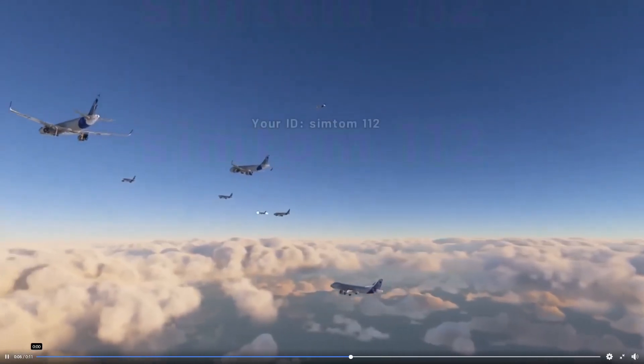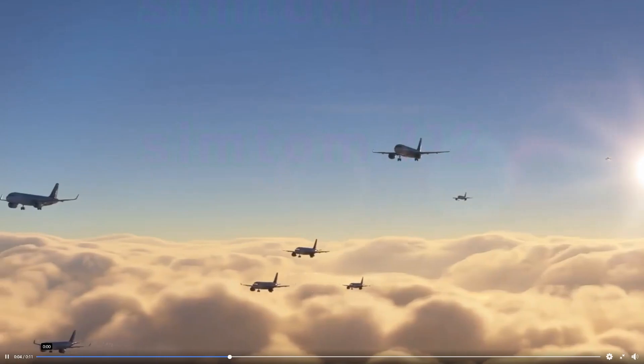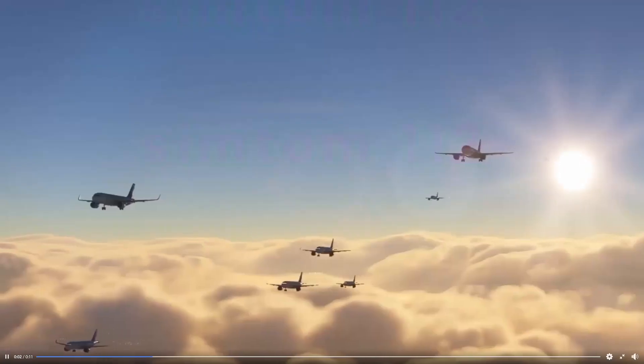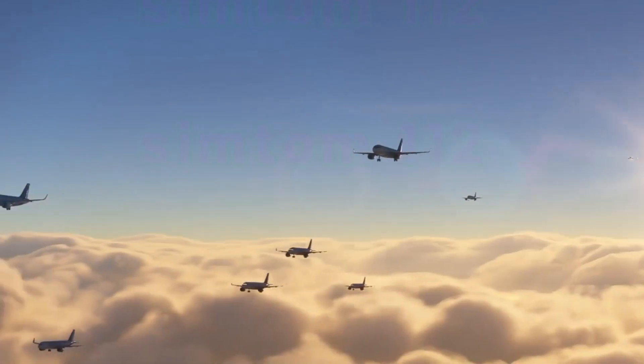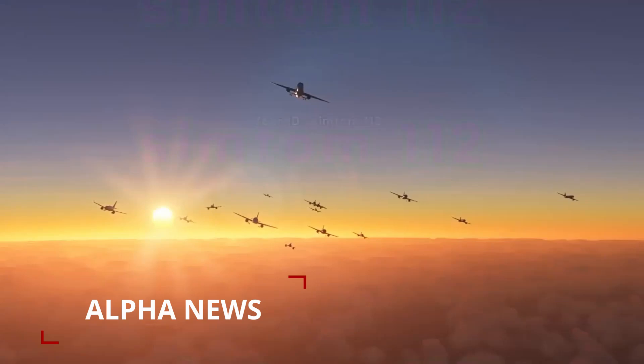Hello everyone and welcome back to a new episode of Flight Simulator 2020 development update, the latest as of June 25th, 2020. Let's get started and go straight to the alpha news for this development update.